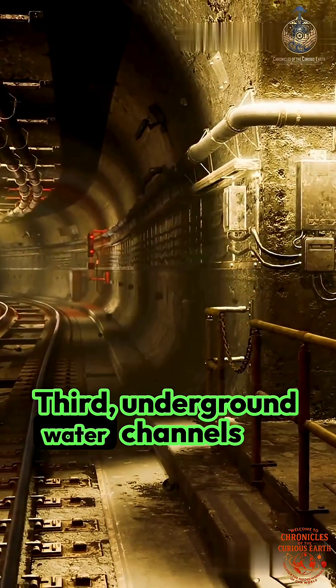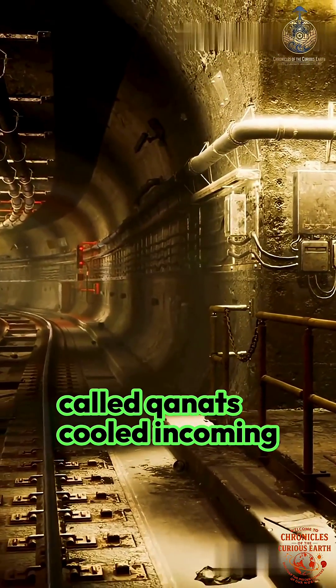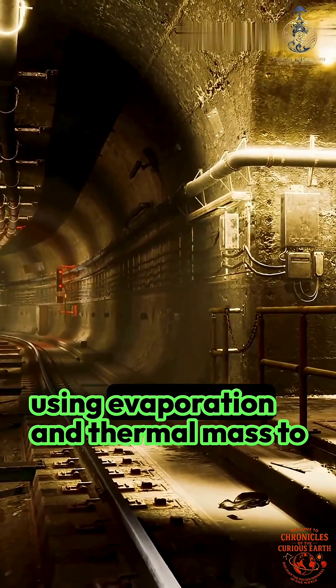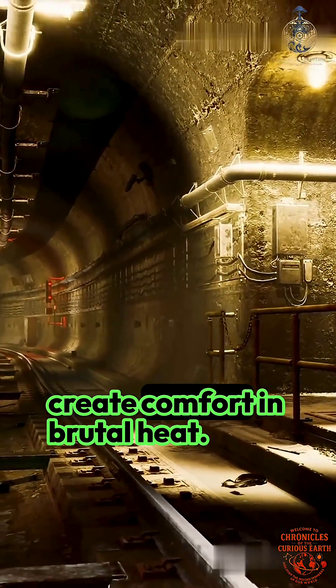Third, underground water channels called canats cooled incoming air even further, using evaporation and thermal mass to create comfort in brutal heat.